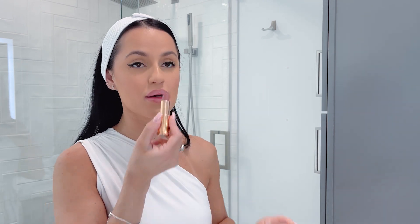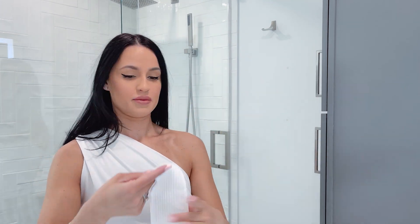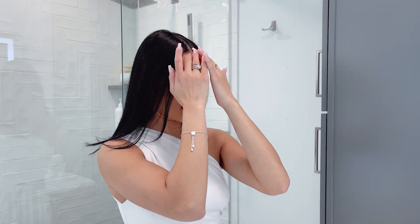I'm going to put on the Charlotte Tilbury pillow talk. Here's the complete look — my flyaways are going crazy, but there you go. Now I'm going to show you what I'm wearing and then we'll start getting the wardrobe done.